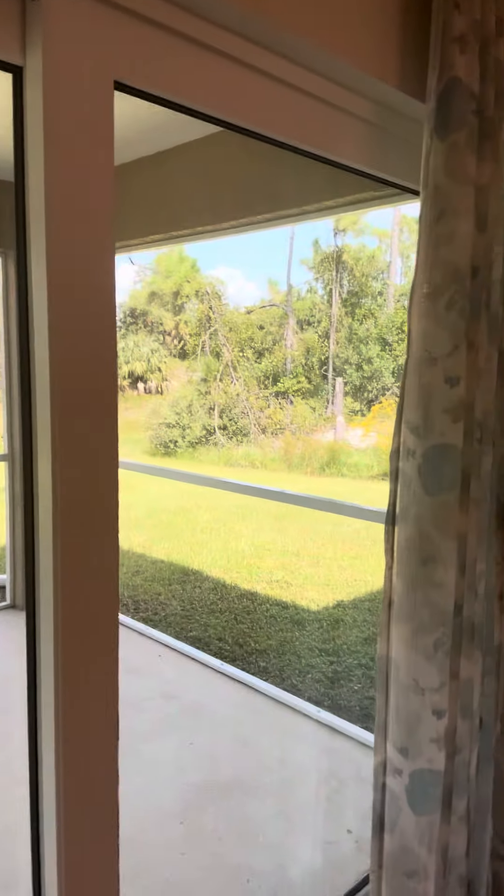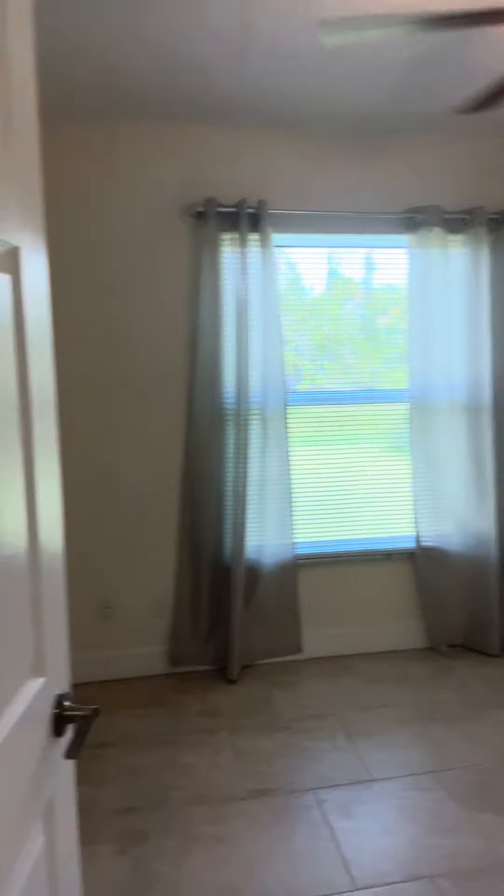Hi, I'm Mary Westbrook with Coldwell Banker Realty and I'm at our newest listing at 5742 Janus in Northport. It's an adorable three-bedroom, two-bath, two-car garage house with just over 1,400 square feet.